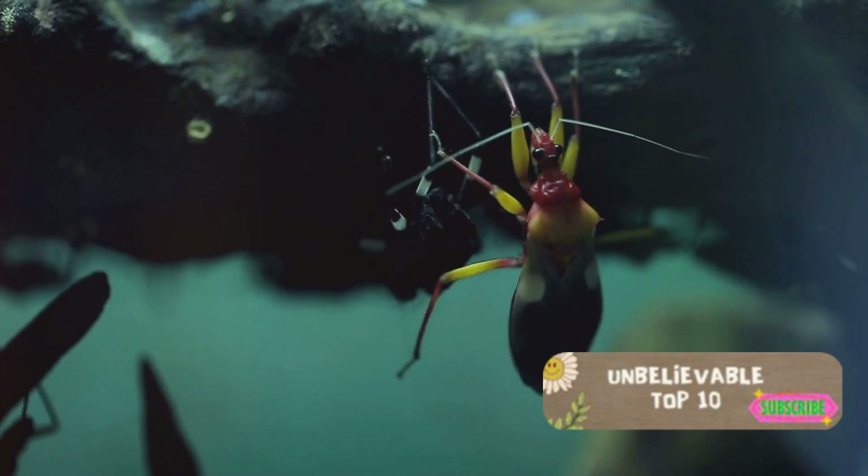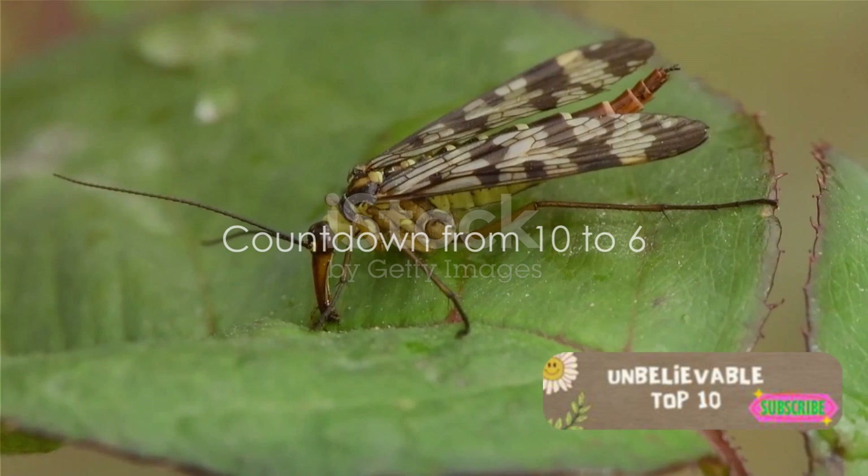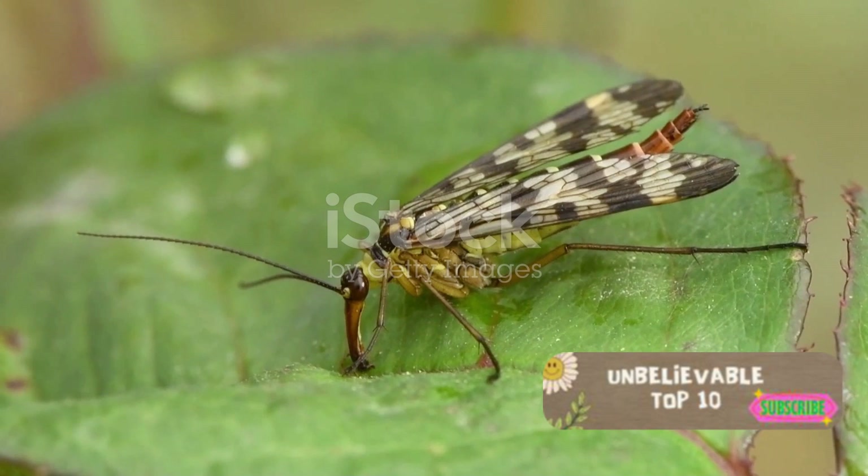Starting at number 10, we have the scorpion fly, a creature straight from a sci-fi movie. Its elongated snout and scorpion-like tail make it a perfect fit for an alien world, yet it's right here on Earth, in the undergrowth of our forests.